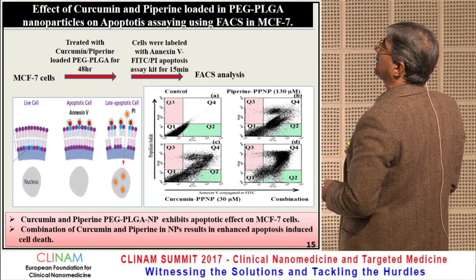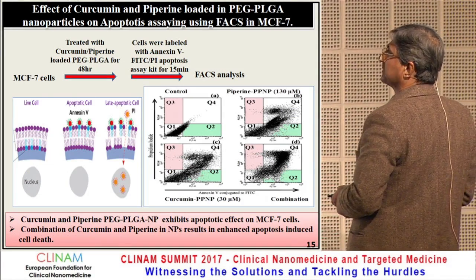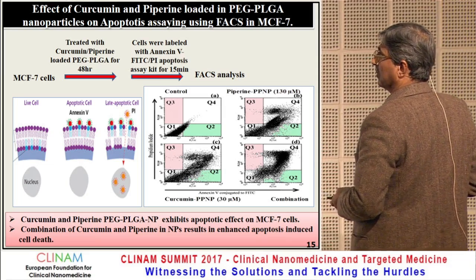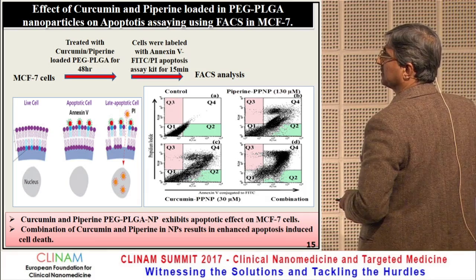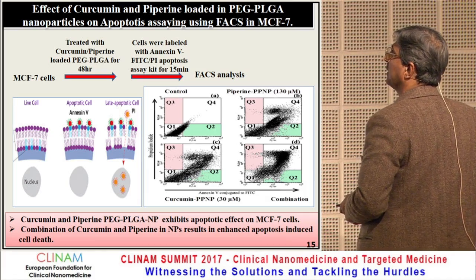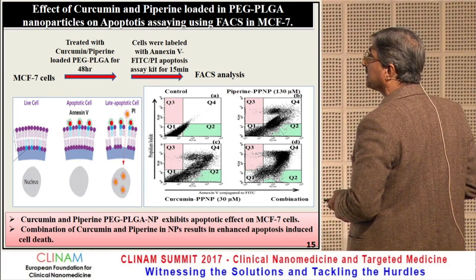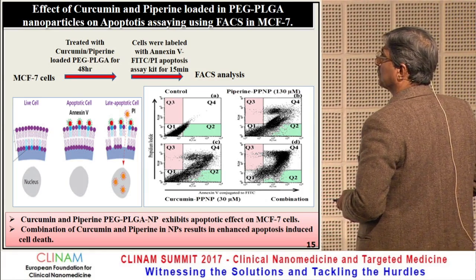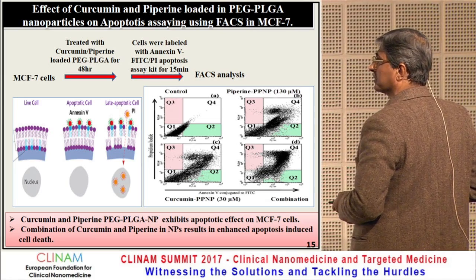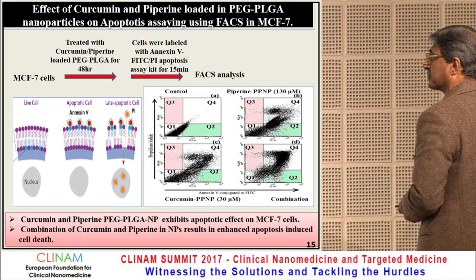We checked the effect of curcumin- and piperine-loaded PEG-PLGA nanoparticles on apoptosis by FACS analysis in MCF-7 cells. In apoptotic cells, there is exposure of phosphatidylserine in late apoptotic cells. When tested by FACS analysis after treatment, we found that curcumin and piperine led to apoptosis. Curcumin-piperine PEG-PLGA nanoparticles exhibit apoptotic effects on MCF-7 cells.